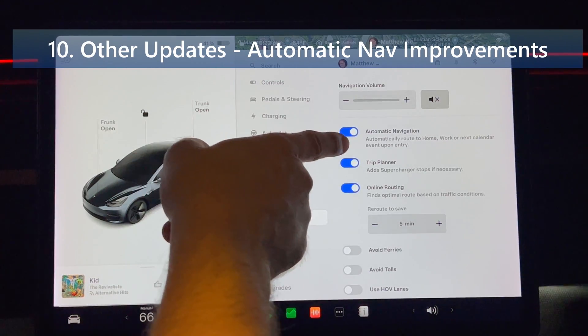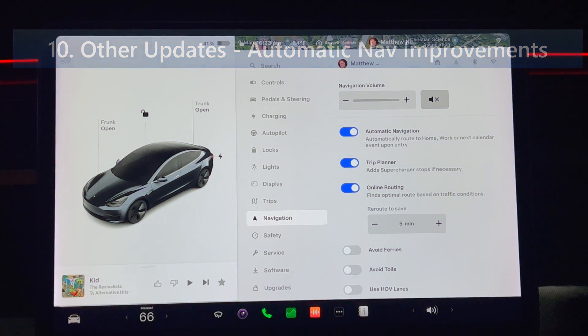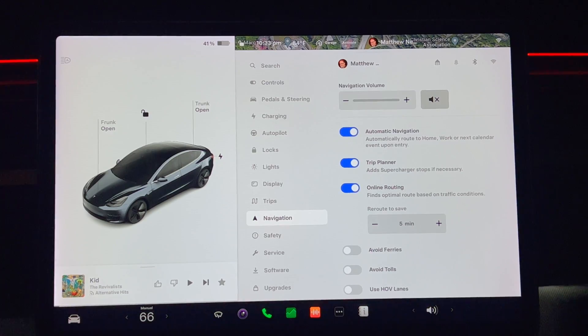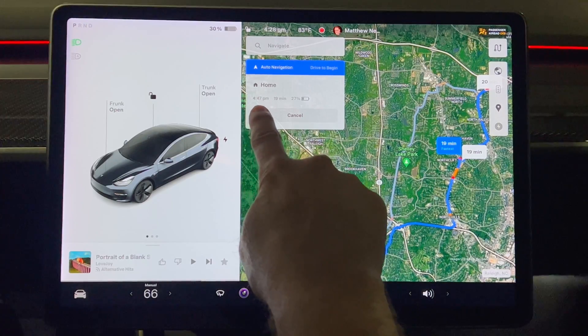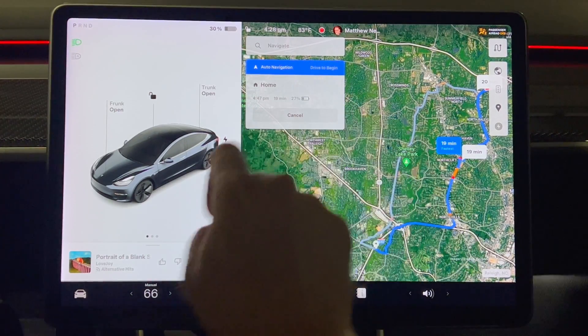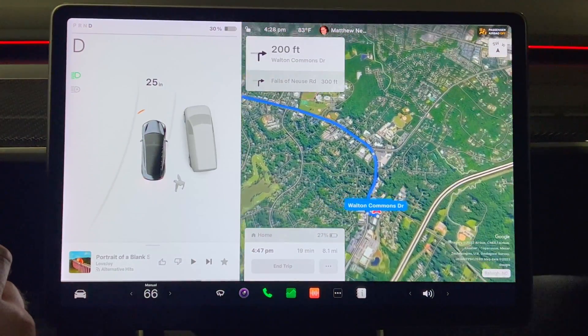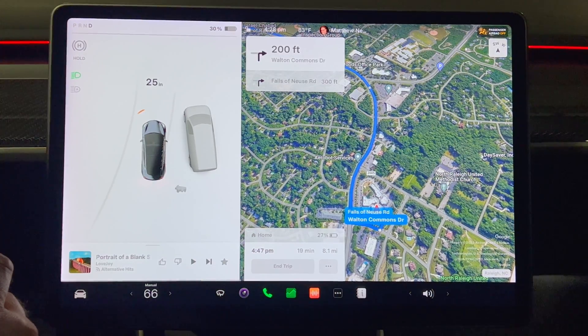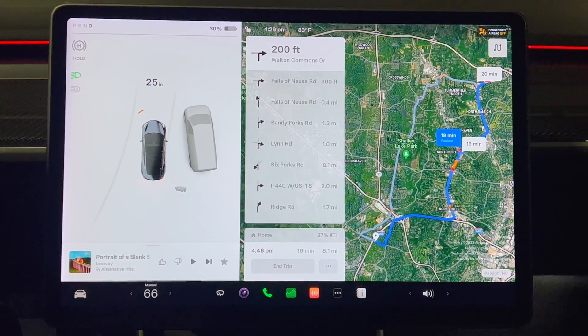Automatic navigation improvements: if you have automatic navigation enabled in your Tesla, you'll now be presented with your suggested destination when you enter your vehicle. The pop-up on the screen will display your destination, your ETA, battery upon arrival, as well as a photo of your destination if available. You can begin driving to automatically start the route or cancel the suggested destination. Note you can turn on automatic navigation by going to controls, then navigation, and then enabling automatic navigation.